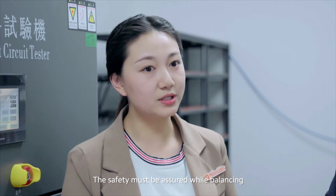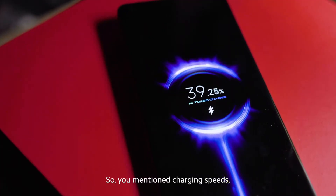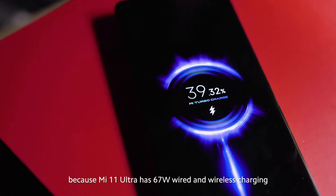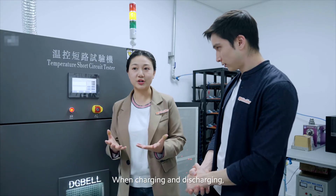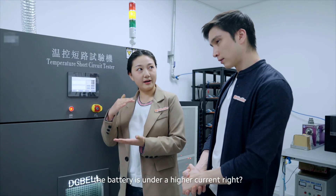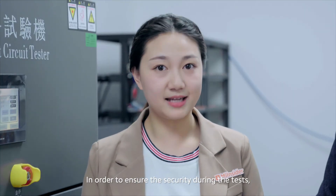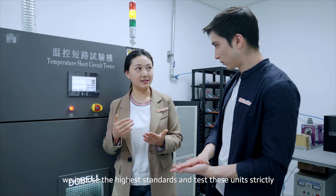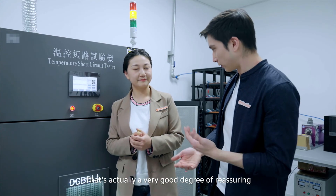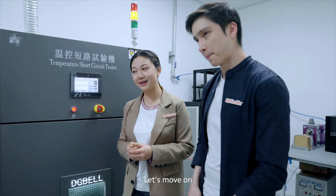Safety must be assured while balancing the optimum charging speed. You mentioned charging speeds — the Mini 11 Ultra actually has 67-watt wired and wireless charging. When charging and discharging under higher current rates, in order to ensure security during the tests, we impose the highest standards and test these units strictly. That's very reassuring — so it's safe!